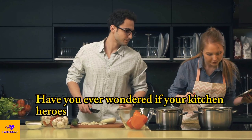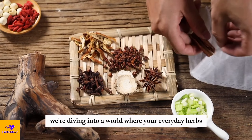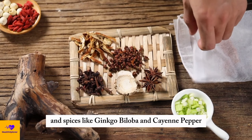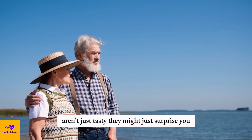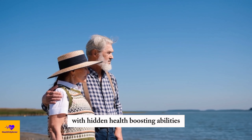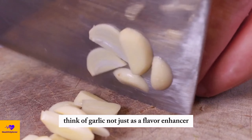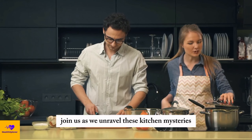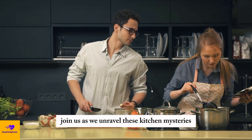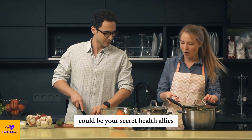Have you ever wondered if your kitchen heroes had secret superpowers? Well, hold on to your seat. We're diving into a world where your everyday herbs and spices like ginkgo biloba and cayenne pepper aren't just tasty — they might just surprise you with hidden health-boosting abilities. Think of garlic not just as a flavor enhancer, but as a mini-superhero fighting inflammation. Join us as we unravel these kitchen mysteries and discover how these everyday ingredients could be your secret health allies.